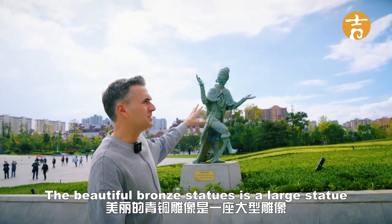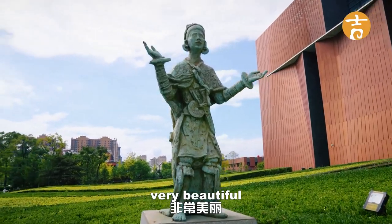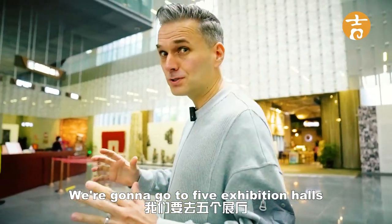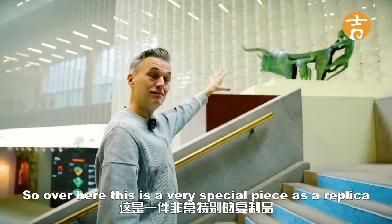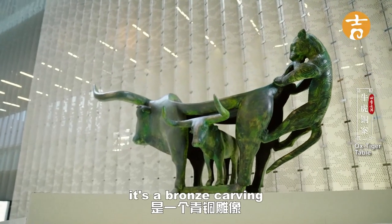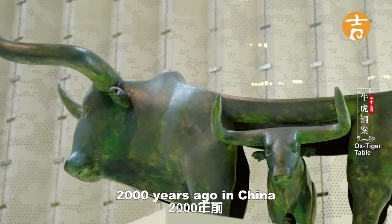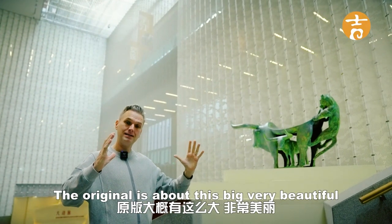Look at the beautiful bronze statues outside — these are large statues. The replicas are actually quite small, but these go back about 2,000 years. We're now inside the Yunnan Provincial Museum. It's very big in here. We're going to go to five exhibition halls, going from ancient Yunnan to modern Yunnan. Over here is a very special piece — it's a replica of a bronze carving with a bull at the front and a target at the back. It was found in Jiangchuan in Yunnan, dates back to the Warring States period about 2,000 years ago, and was rediscovered in excavation in 1974. The original is about this big — very beautiful.